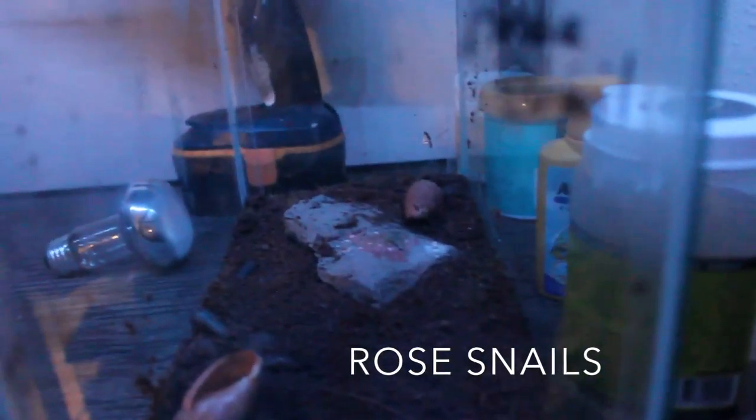I don't know what you guys know much about snails, but these are rose hair snails. I have two of them. I actually caught these while I was at work — I saw them on the ground. They were mating, so I just picked them up and put them in a jar.